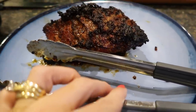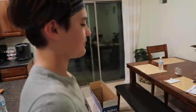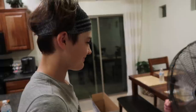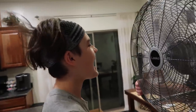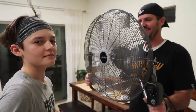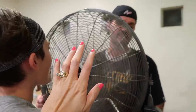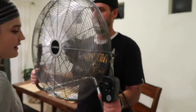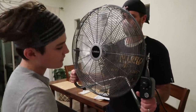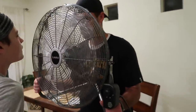Dinner is ready — this tri-tip has just been resting. So excited to cut into it. And the new fan — it's on level three. Can you see it? That'll work! Get some air flowing in the garage.